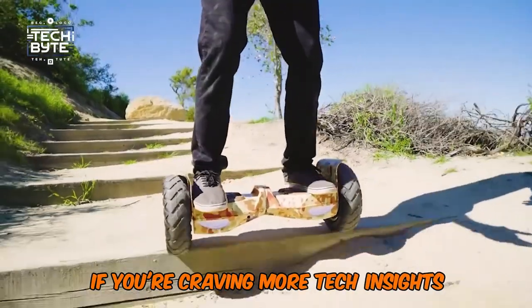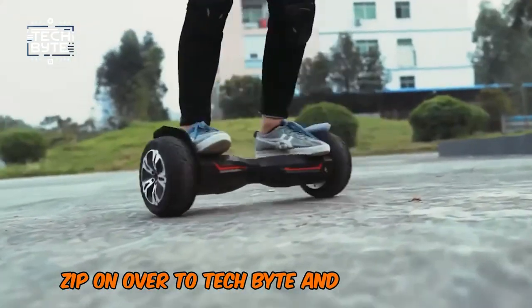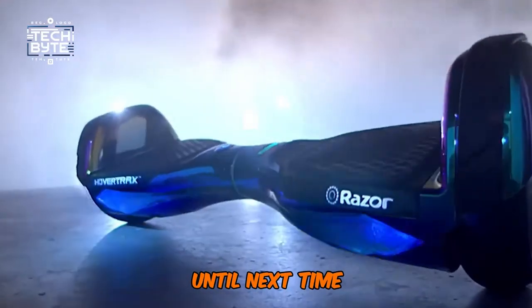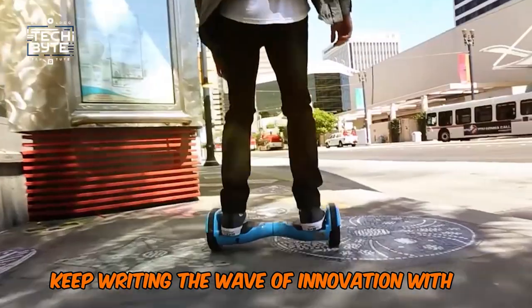That's a wrap on our hoverboard highlights. If you're craving more tech insights, zip on over to Tech Byte and hit subscribe for your regular dose of the latest and greatest. Until next time, keep riding the wave of innovation with us.